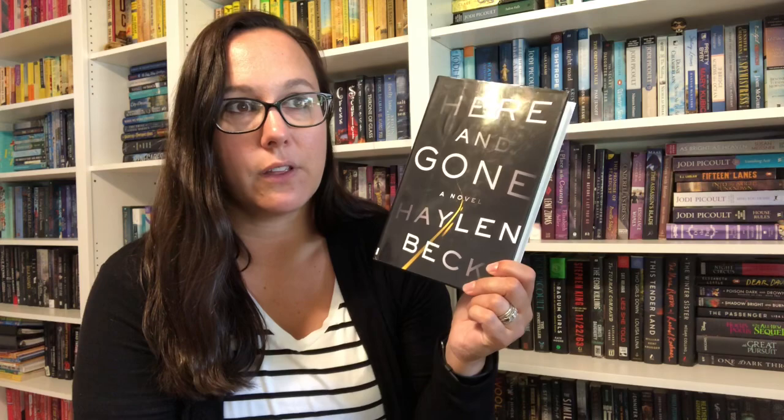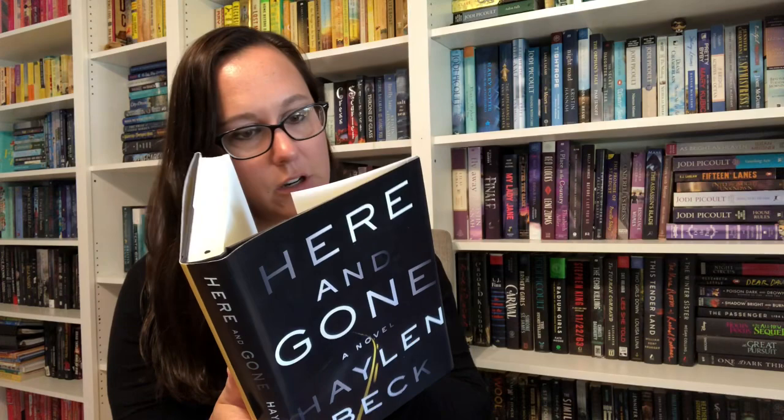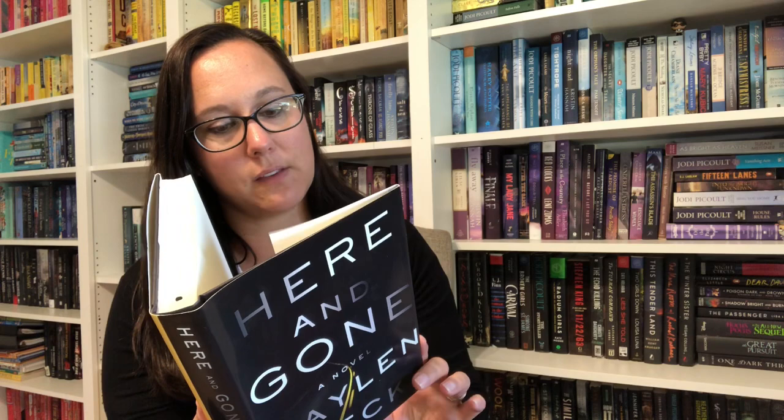I might've grabbed this one out of a free little library. This is Here and Gone by Halen Beck. I don't want to know anything about it because I believe it's a psychological thriller. The back says: a fantastic thriller, a lone woman, a nightmare scenario, high stakes, breathless suspense, and a satisfying conclusion — according to Lee Child, which I'll take. So I picked it up.